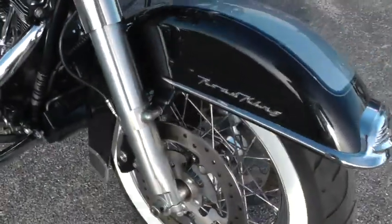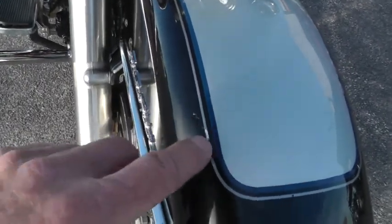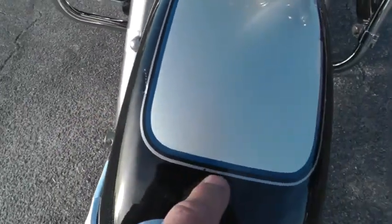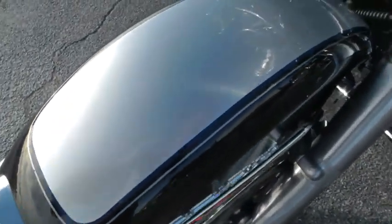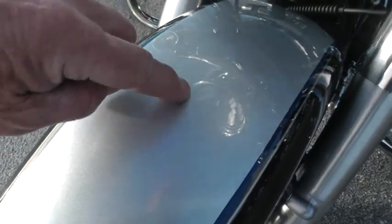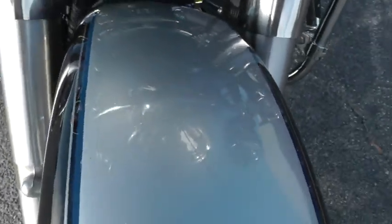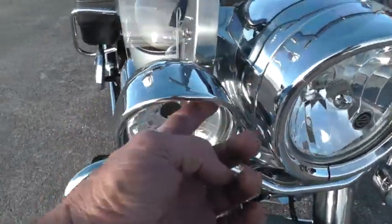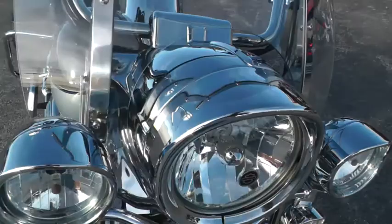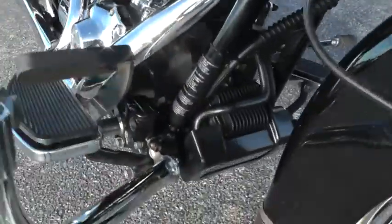Beautiful paint, but I noticed right here on this front fender there's a little snag, and a little break here in the silver trim stripe. It looks like a scratch coming right across the fender.